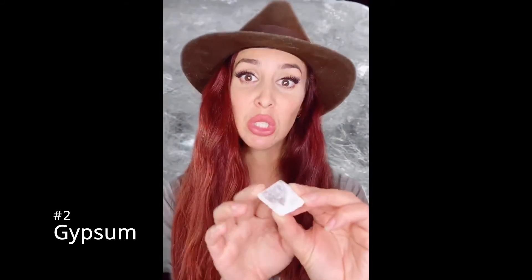This is gypsum, number two on Mohs hardness scale. It's a hydrous calcium sulfate. It has a vitreous luster, forms in colors white and clear, cleaves only along one plane, and it's extremely easy to scratch. Gypsum is used in quite a few industries, the most common being drywall, plaster of Paris, joint compound, a hardening agent in cement, and soil treatment.